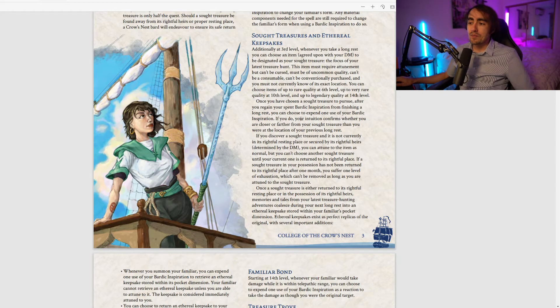If you discover a Sought Treasure and it's not in its rightful resting place or secured by its rightful heirs, you can attune to it normally, but you can't choose another Sought Treasure until it's returned. If a Sought Treasure hasn't been returned after one month, you suffer one level of exhaustion that cannot be removed while attuned. It sounds like the item is essentially cursed in its own right — though it technically cannot be cursed. I kind of like this mechanic.